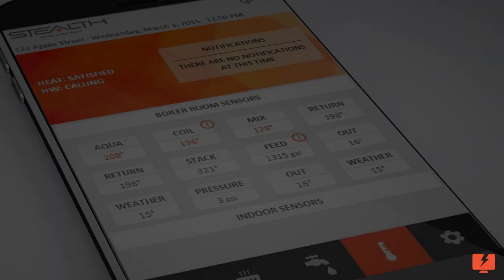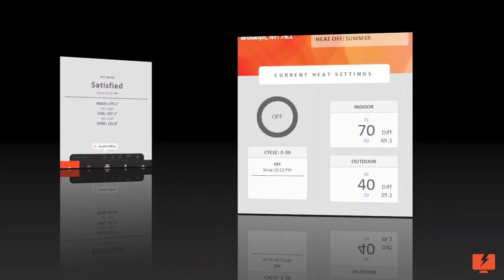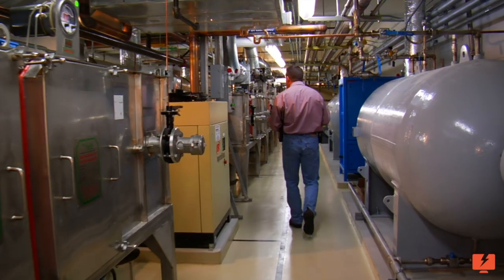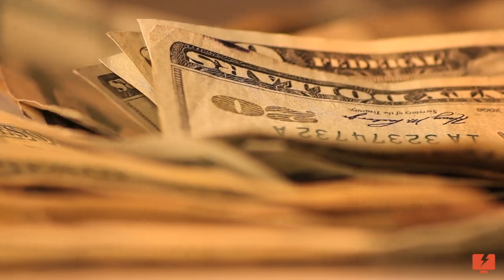Stealth was created and handcrafted by InTech as the ideal steam boiler control — a control like no other. It's sophisticated in design, yet remarkable in its functionality. With its impressive touchscreen interface, building personnel and boiler mechanics are able to obtain data, adjust settings, and view history. The foundation of Stealth was laid with a goal of seamless control in the boiler room and online, giving you the assurance of happy tenants and fuel savings.